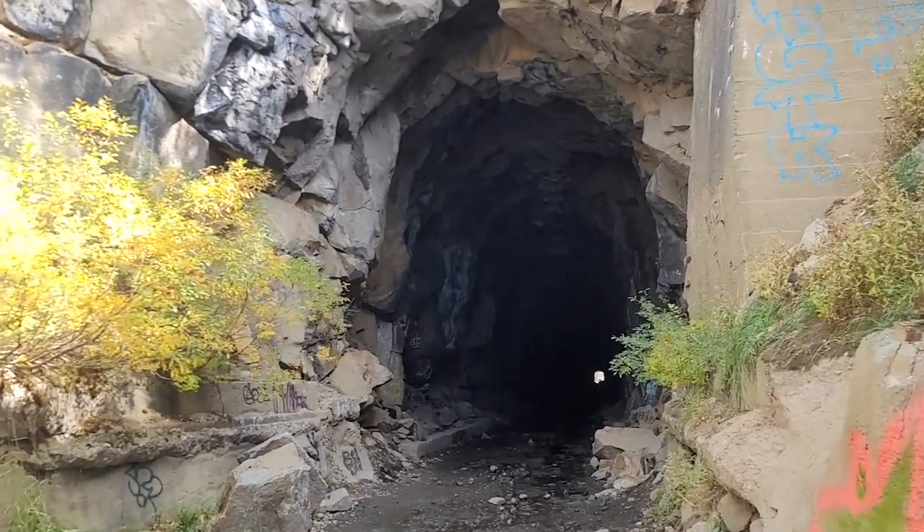This was slow going — trying to go through solid granite with hand tools. And they actually had to blast 15 of these tunnels. That's right, they had to do this 15 times. This one I'm standing in front of here is, I guess, kind of the most famous of all the tunnels.